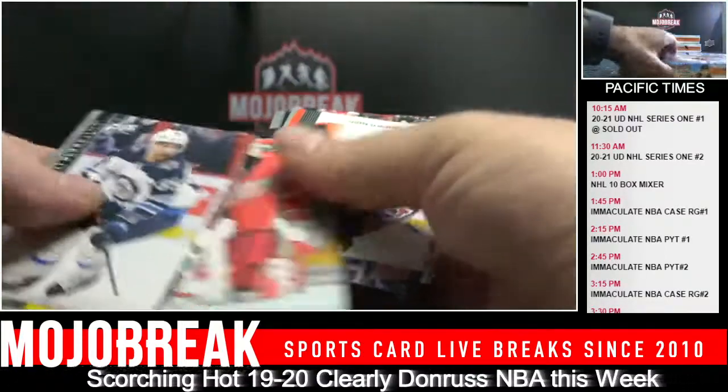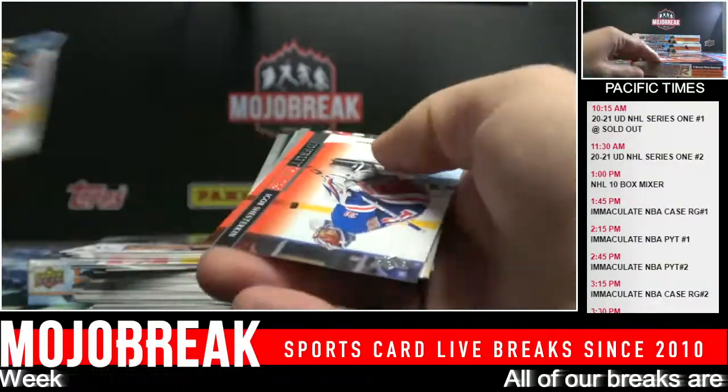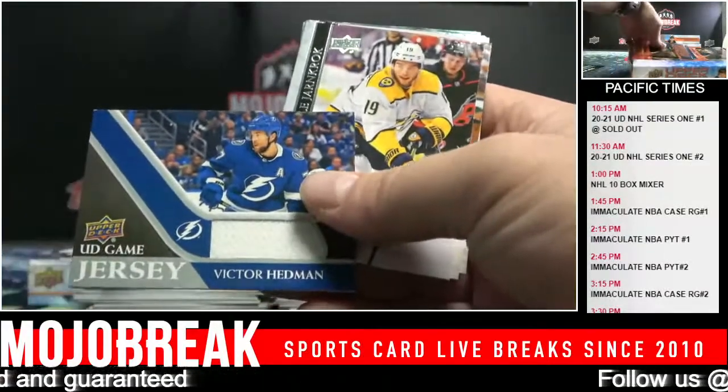Pavel Zacha. Debut Dates: Shesterkin. And Victor Hedman Jersey - UD Game Jersey. Is it safe to say there might only be two players out of the draft - Ty Delandria for the Stars who played this year in the NHL: first Lafreniere, and then the second pick for the Kings.